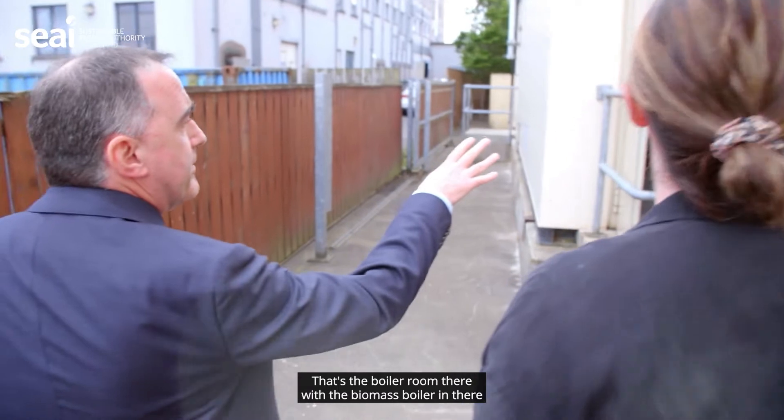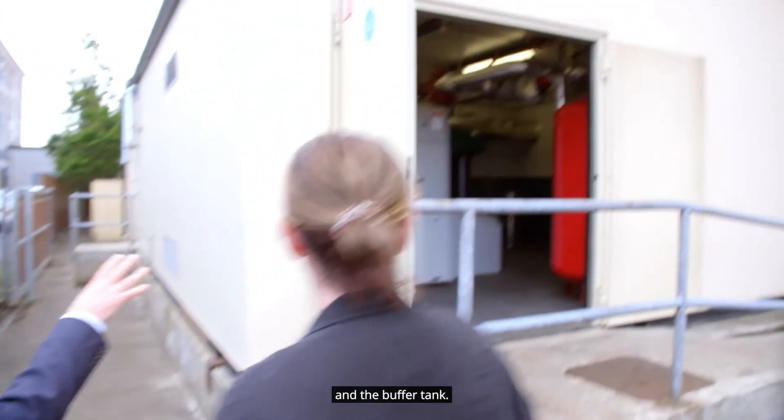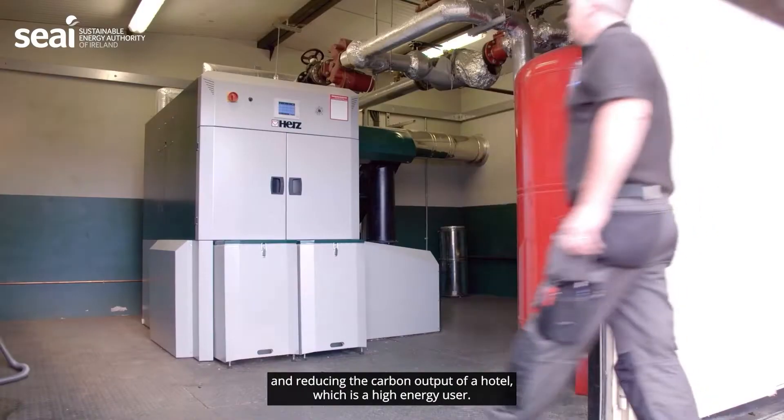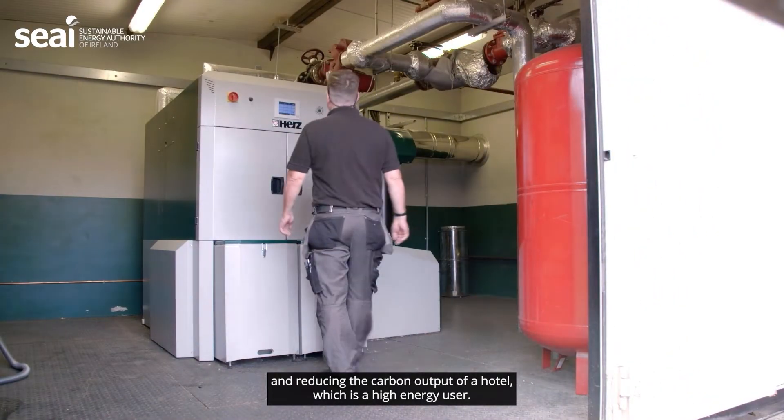That's the boiler room there with the biomass boiler in there and a buffer tank. We've always had a focus on sustainability and reducing the carbon output of a hotel which is a high energy user.